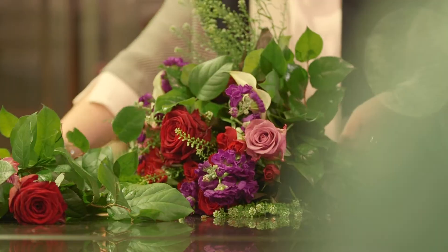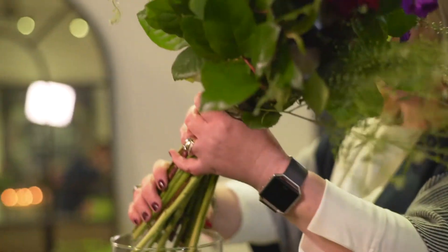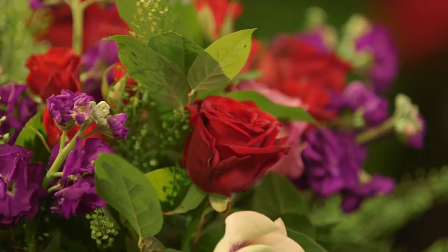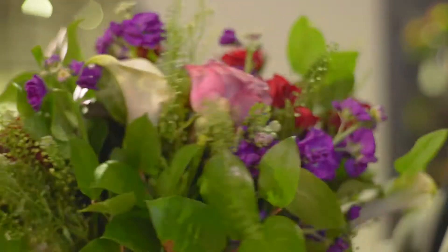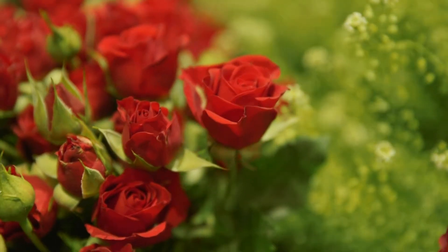To get a bouquet to look wow, you've got to have everything in equal measures — form, texture, shape, line. So I'm looking at my round roses, I've got the line coming from the stocks. I've teamed it with the Selaspi foliage. It's a little bit romantic. The limey green colour against the red and the purple, it just really makes the flower pop.